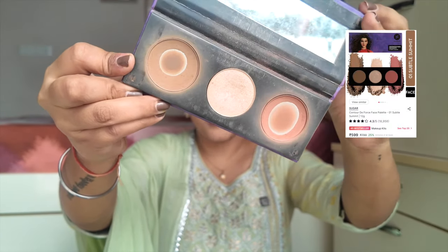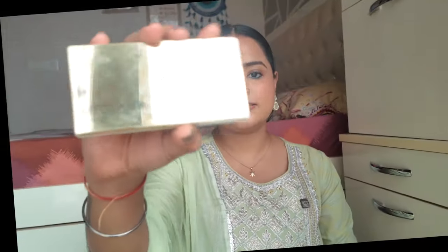Now for powder contour, blush, and highlighter — first get the Sugar Contour De-Forced Face Palette, which includes contour, blush, and highlighter in three shades. I've hit pan on both contour and blush from this palette — all three variants are good, though the palette packaging itself I'm not very fond of. The second palette is the MyGlam Chisel It Face Palette — I like this one better because its pigmentation and shades are better suited to Indian skin tones. I've used it on a variety of skin tones and it works well.